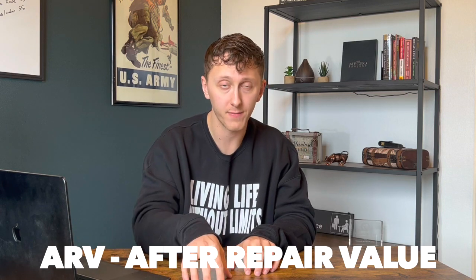Once you find a property that needs to be fixed up, how do you know what it is worth and how much to pay for it? To find that information, we need to determine its market value when it's all fixed up. This is often called the ARV, or after repair value. This is the top price that someone will be willing to pay for the property when it's all fixed up.